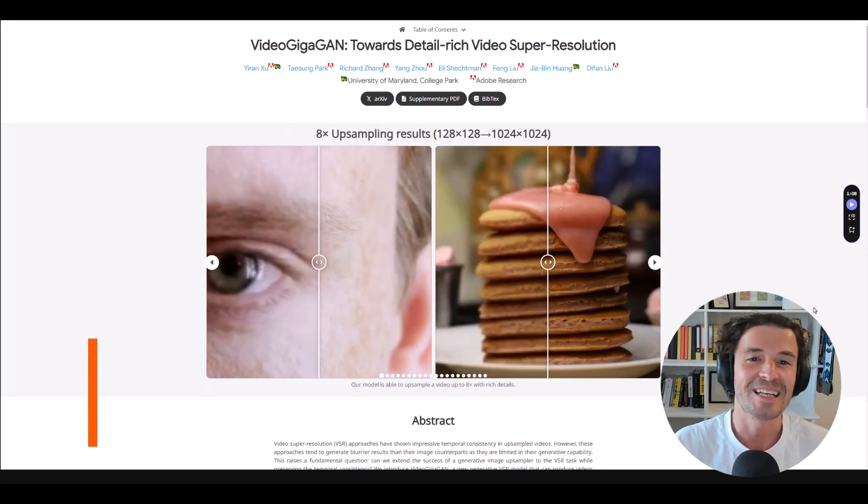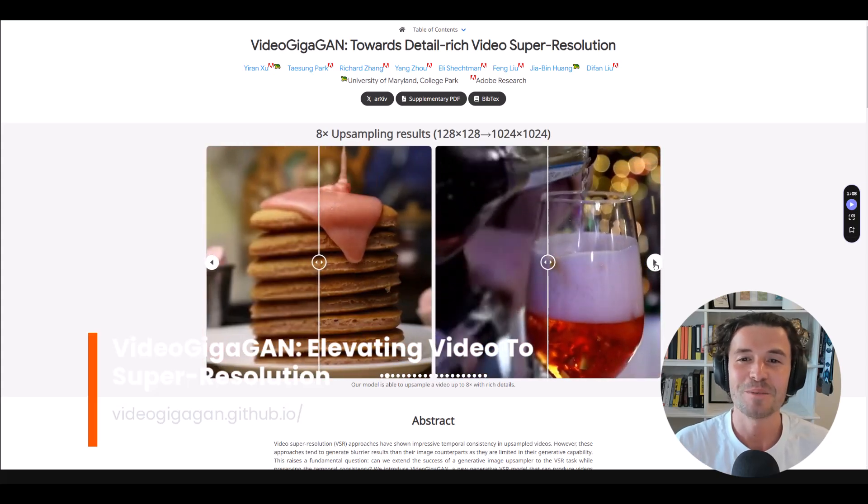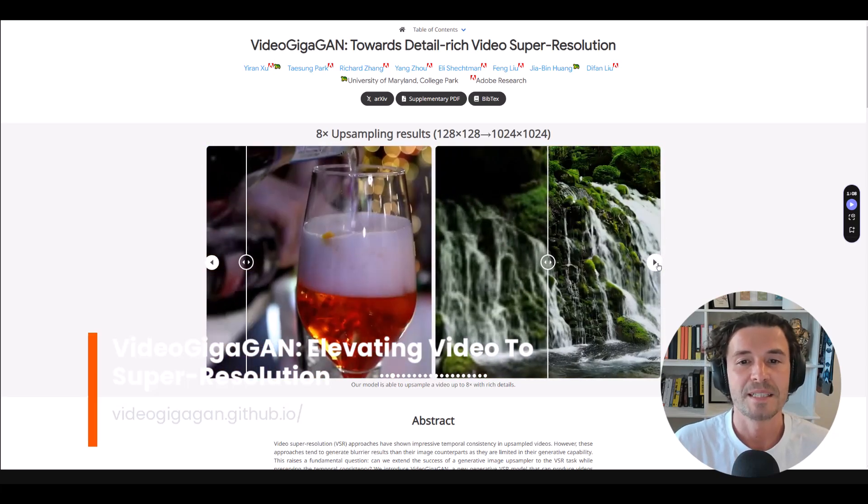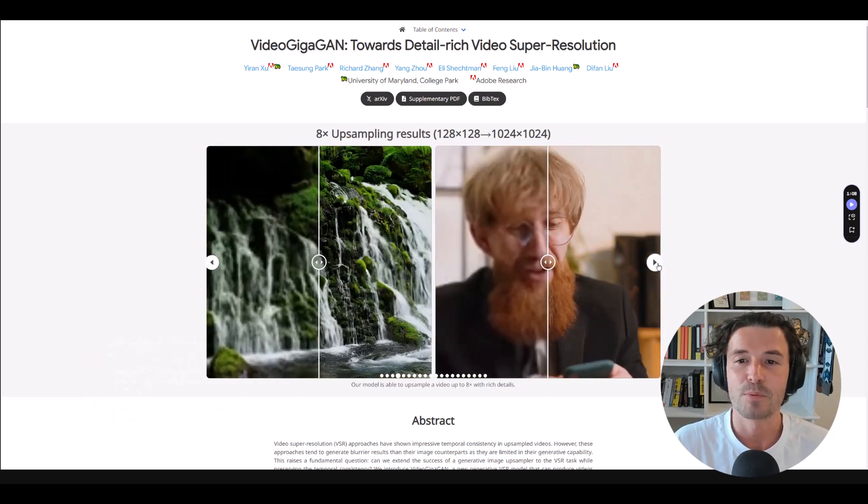Video GigaGAN is a cutting-edge video super-resolution model. It boasts the ability to upscale videos by up to 8x resolution while maintaining remarkable detail and temporal consistency.